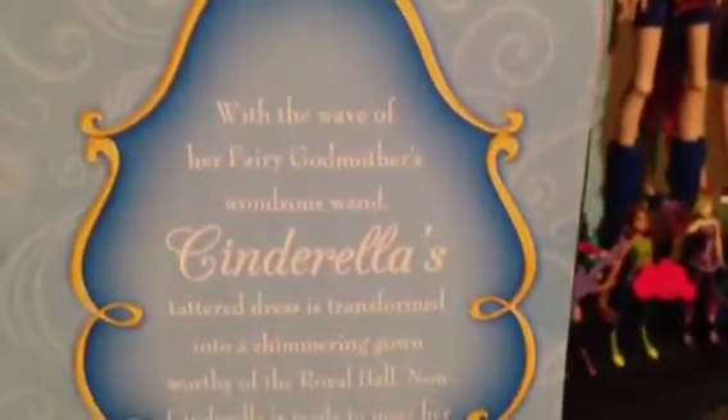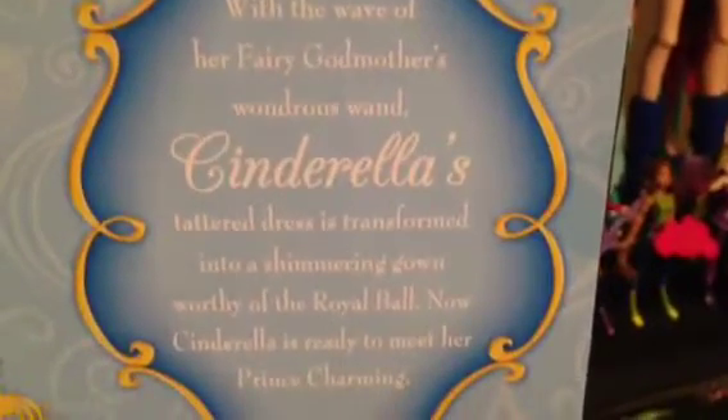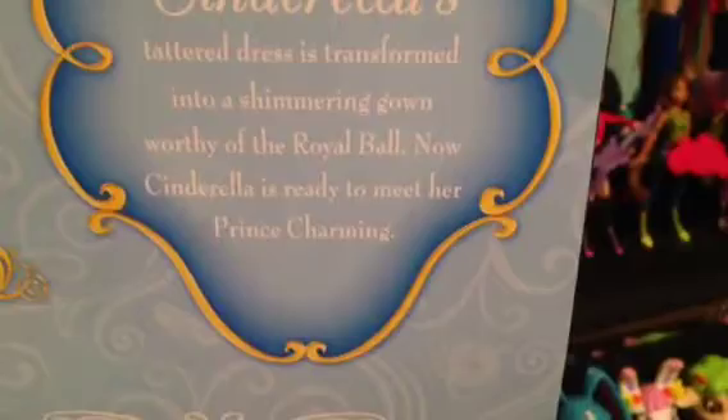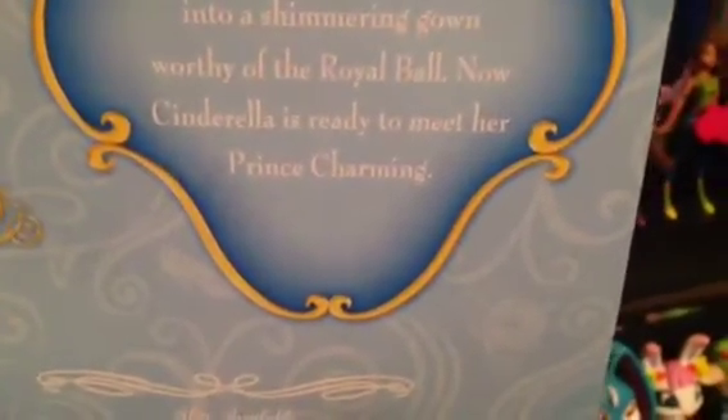And on the back of the box it says Disney Princess classic doll collection. With the wave of her fairy godmother's wondrous wand, Cinderella's tattered dress is transformed into a shimmering gown worthy for a royal ball. Now Cinderella is ready to meet her Prince Charming. And there's her symbols, the glass slipper and the carriage. And it says also available, and there's Cinderella and Prince Charming.